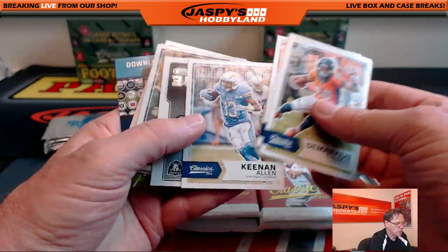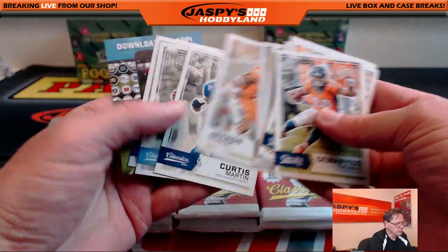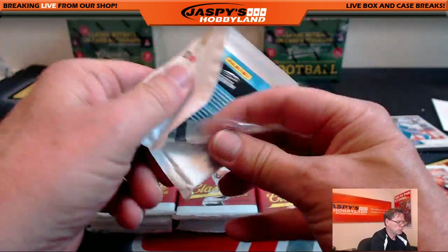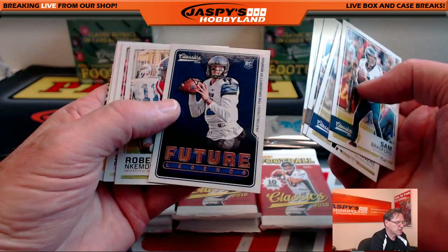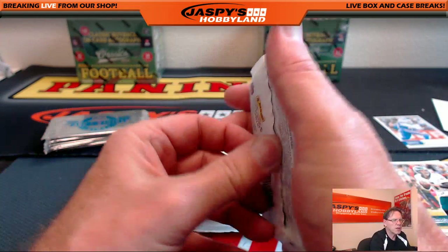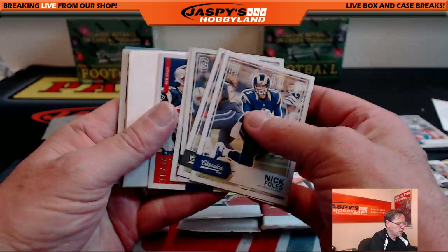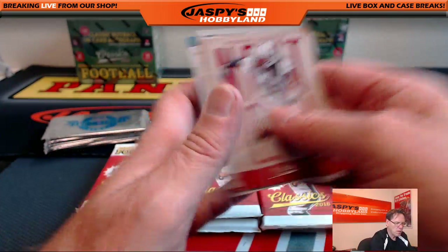Packs are every which way but loose. Futures. Future Legends. Amari Cooper. Joe's boy. Future Legends. Paxton. Nice. Some nice guy — we met him at the photo shoot. He was real nice, funny. And base.